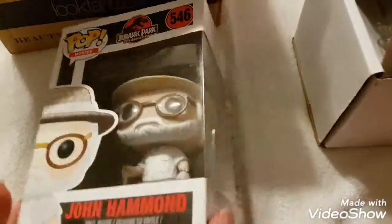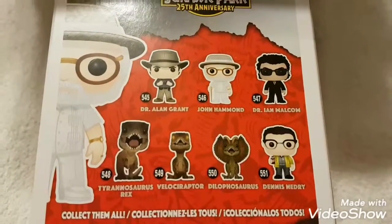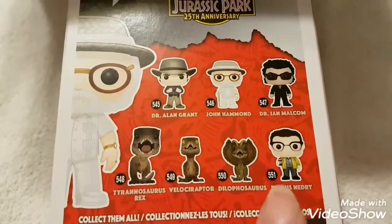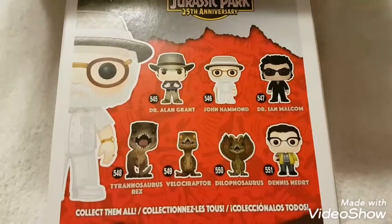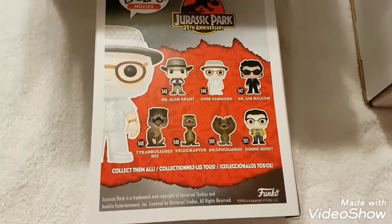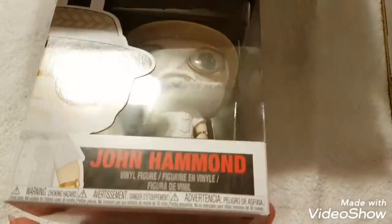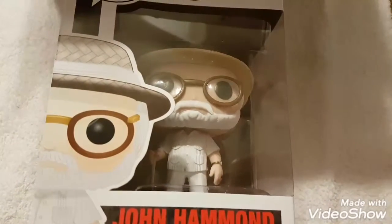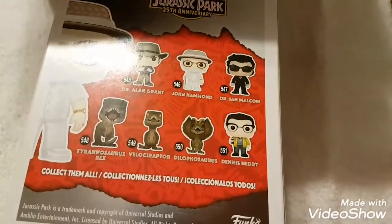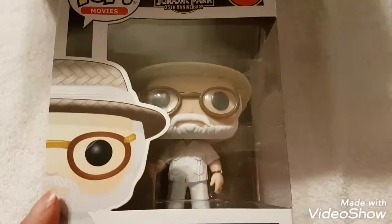He's got a walking stick — that is so cool! So awesome, it's Jurassic Park. I do have all of them except for the dinosaurs, which is pretty cool. I got all these, and then I bought the special edition Ian Malcolm at Fan Expo. I'm pretty sure I didn't put the dinosaurs on my wish list — I just wanted the characters. That is so cool — that's Pop in the Box for April!